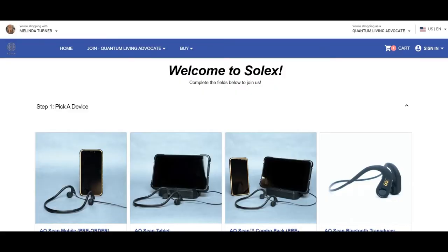So if you're ready to get started with the AO Scan, click the link provided and it will bring you to this page. Make sure you're shopping with me, Melinda Turner. If you're shopping as a retail customer — meaning you don't want to be a Quantum Living Advocate and don't want to sell this — you would just click Retail Customer. But for most people, you're more than likely going to want to be a Quantum Living Advocate, which is only $49 per year. Even if you just have one person you know who might want this device, it could save you $50 a month on your membership. If you want to be a Quantum Living Advocate, you go here and click QLA Application. Make sure it's showing that you're shopping as a Quantum Living Advocate so that you don't check out as a retail customer and have to change that later.